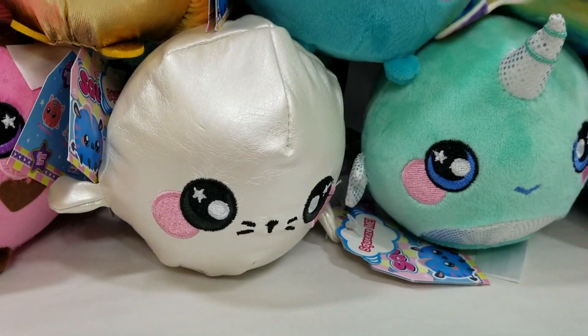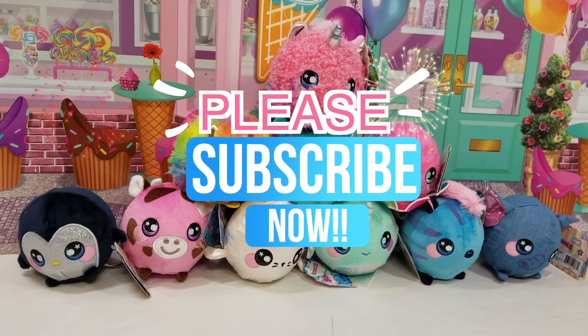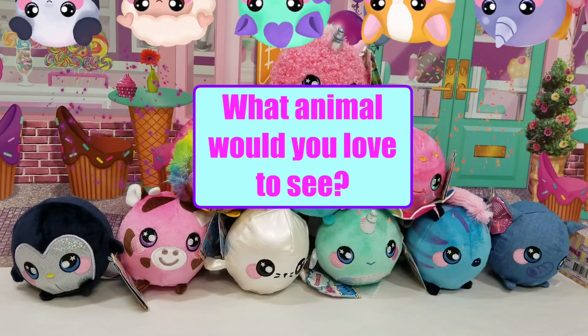But before we get started showing you guys these super awesome new Squeezimals, make sure you hit that subscribe button down below and smash that like button. And comment down below what animal you would love to see in the Squeezimals series.